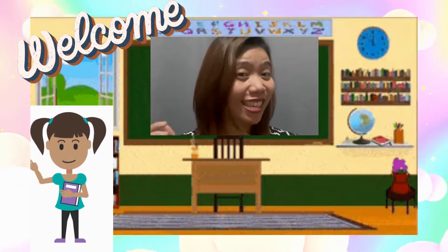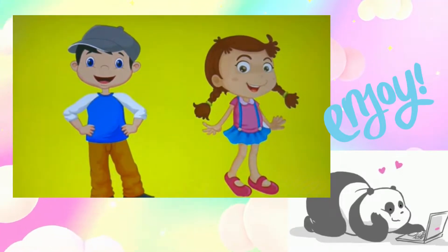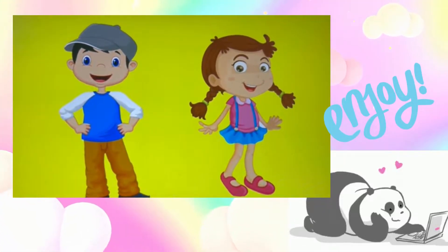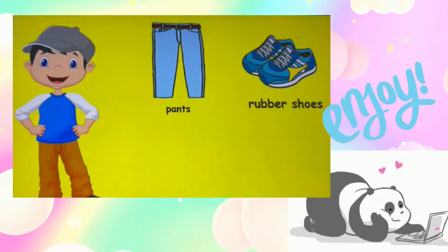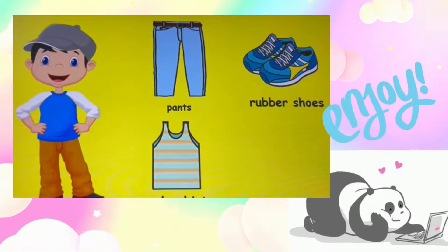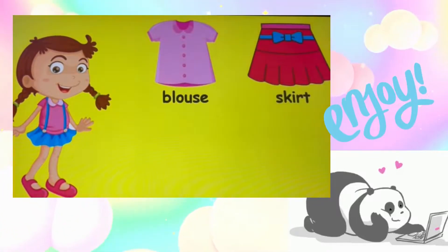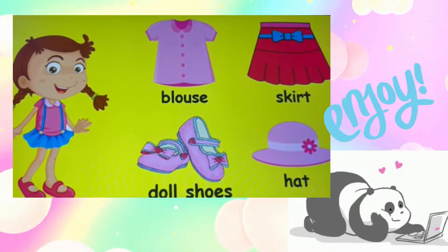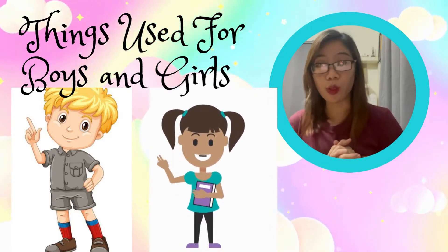This is a boy, and this one is a girl. Did you know the things they wear or use? Let me show you some examples. A boy wears pants, rubber shoes, undershirts, and a cap. A girl wears a blouse, skirt, doll shoes, and a hat. So today we will talk about the things used for boys and the things used for girls.